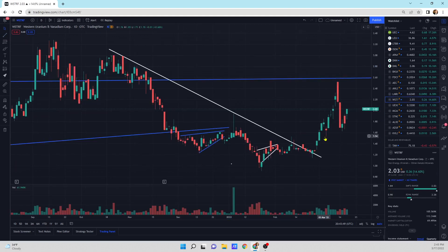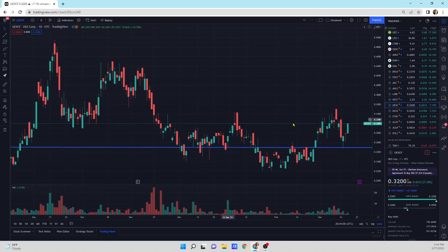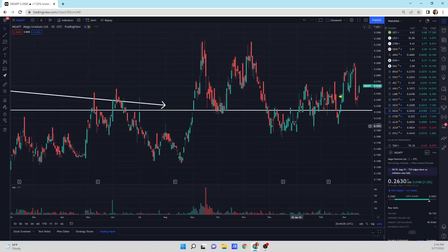Western Vanadium Corp — this thing is volatile as all get out. I don't know where this thing's going, but we're up 14.6% today. It finished strong, looks strong. UEXCF — another one that's at support, up 7.1%. Looks pretty good. I like buying on support areas. Mega Uranium's in the same spot — right on support. I like buying on these support areas.